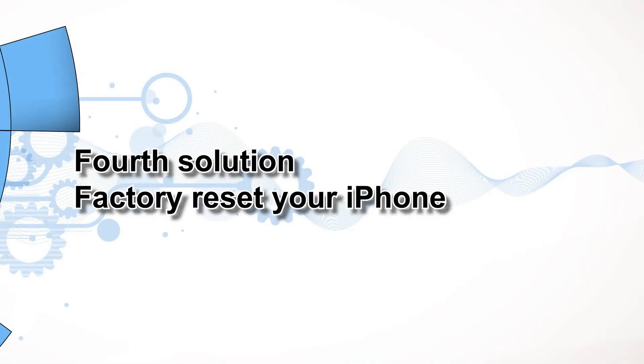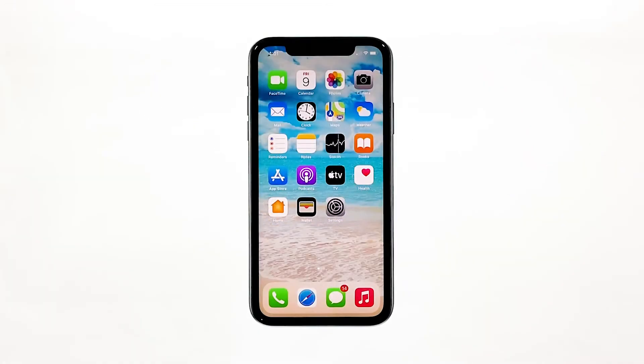Fourth solution: factory reset your iPhone. If the previous procedures failed to fix the problem, then you are most likely dealing with some major iOS flaw that requires a more advanced solution. In this case, your remaining options would be a factory reset and iOS restore.